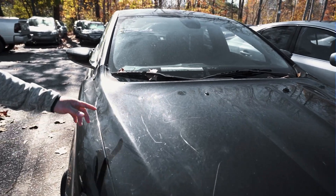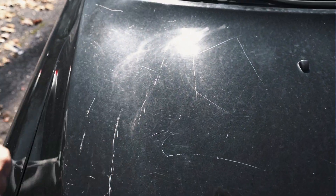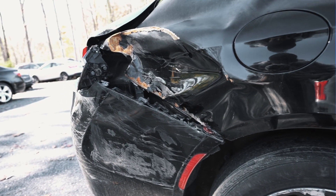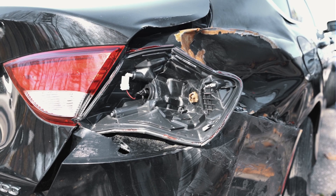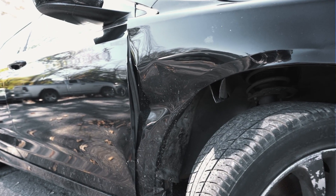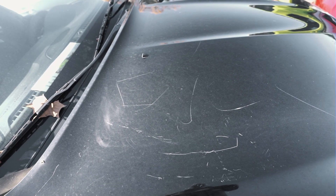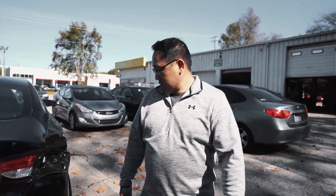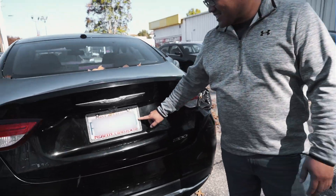Look at this — somebody wrote the f-word on the hood. What's up with that? Things are pretty all tore up, but look at that — we got some sparklies on the tag right there. At least I got that.